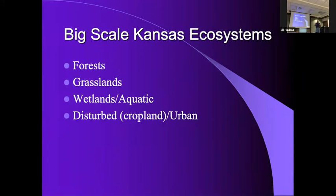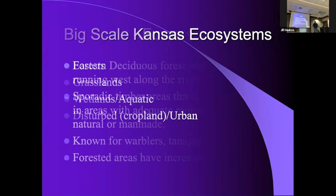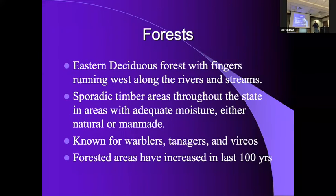Kansas primarily has four big-scale ecosystems: forests, grasslands, wetlands/aquatic — and those are actually two different things — and then disturbed habitat, often cropland or urban areas.